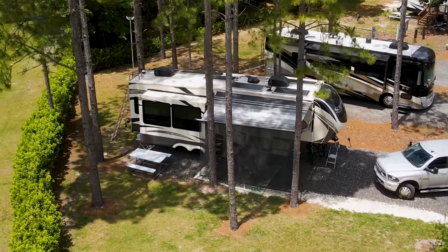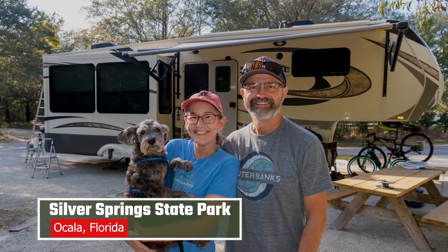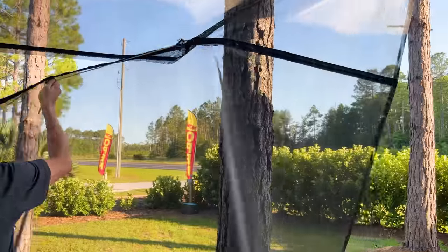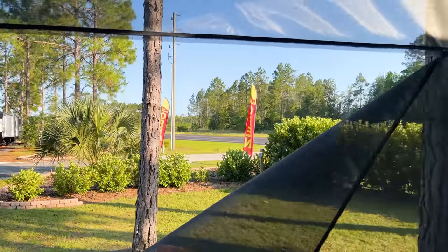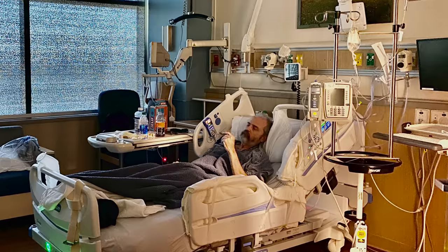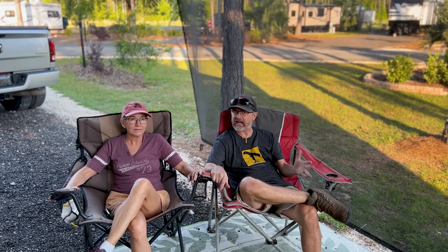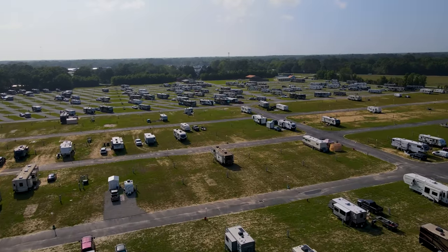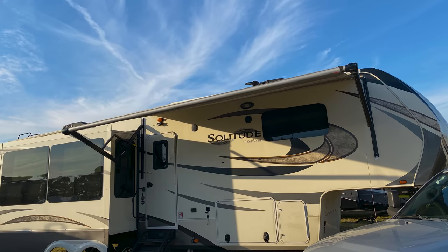Why did we wait two years to buy the shade for our awning? Well, we used to be full-time travelers, which meant we moved every week or two weeks. We thought — not knowing any better — that it'd be a big hassle to unzip it, zip it, and set it up. We're going to show you that it is so easy. We were parked for months near the hospital where I was getting treatment, and when we saw another RV that had it, we thought, why don't we have one of those? The awning gives some shade, but this makes a world of difference.